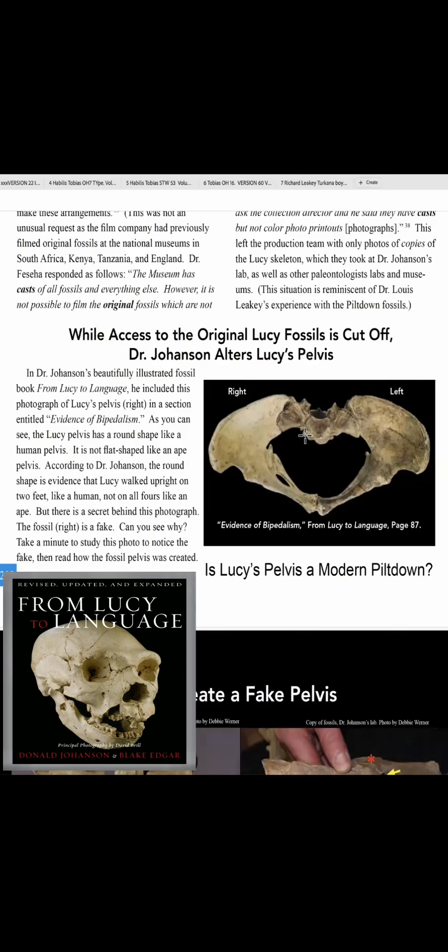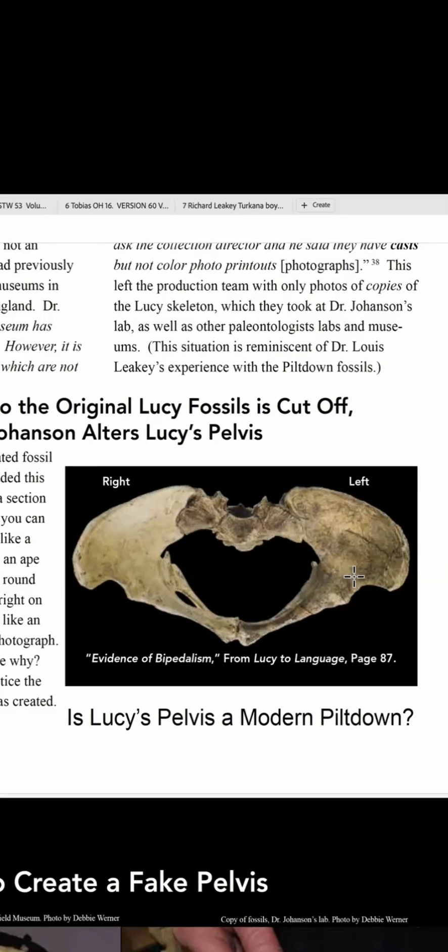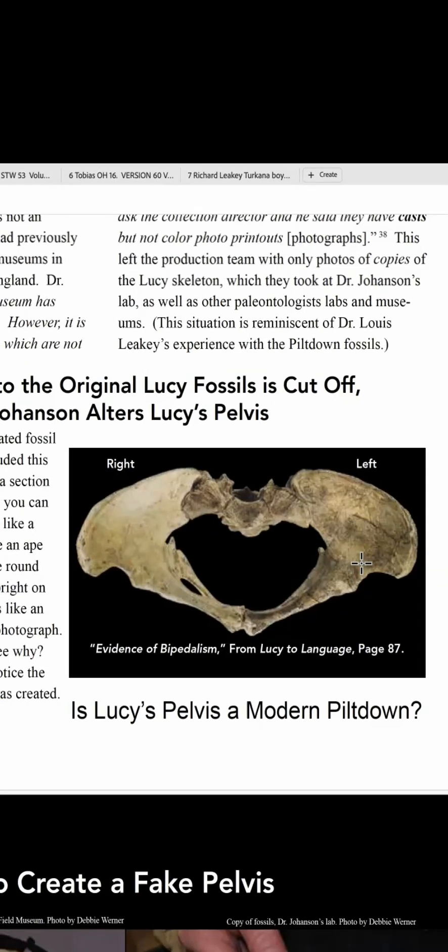The pelvis of Lucy — I want to show you why that is broad. This in his book is a picture of his pelvis. A human pelvis turns forward, whereas a chimp pelvis goes out sideways.